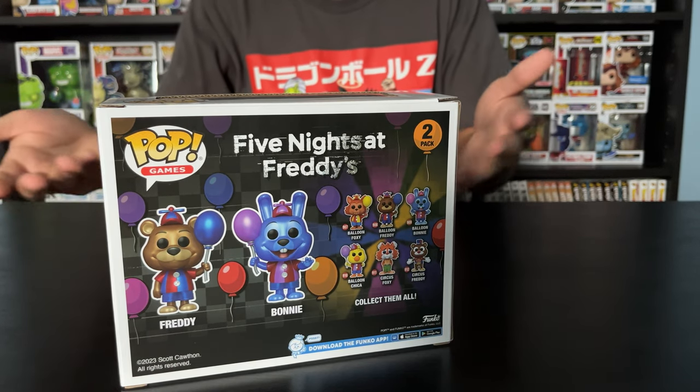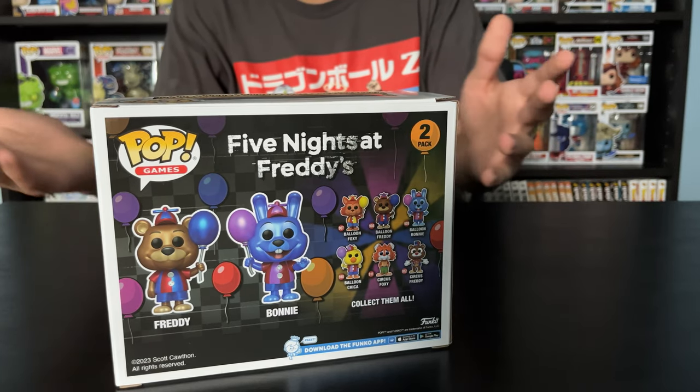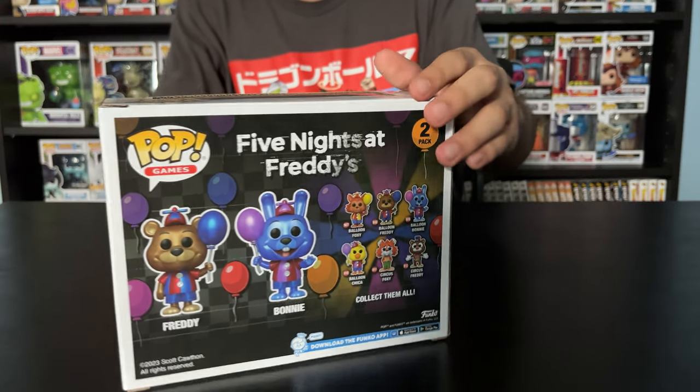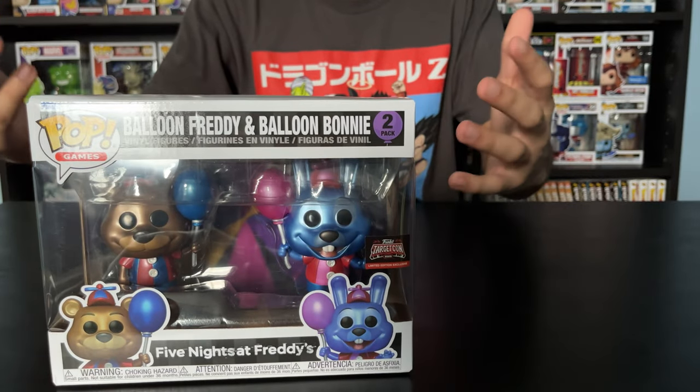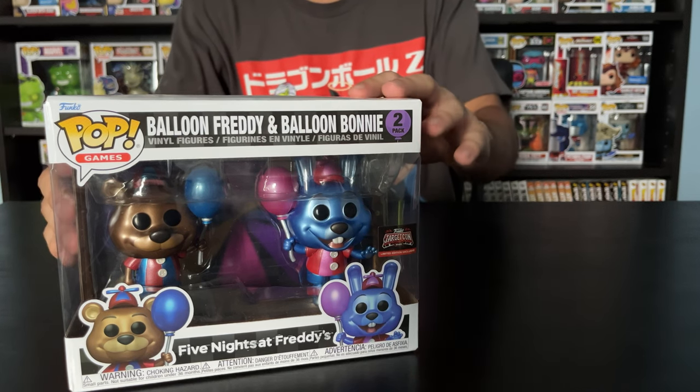Let me know in the comments what you guys think — what the new Circus Balloon wave is all about. Because I'm very curious too. There's a lot of controversy around this. This is my first metallic Funko Pop pack, so yeah, I'm really happy.